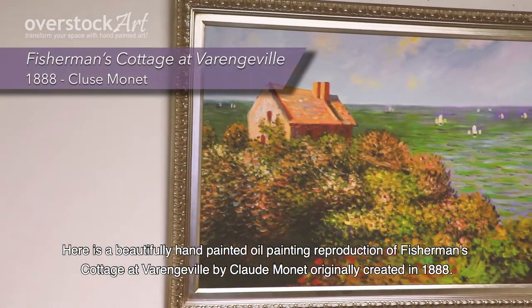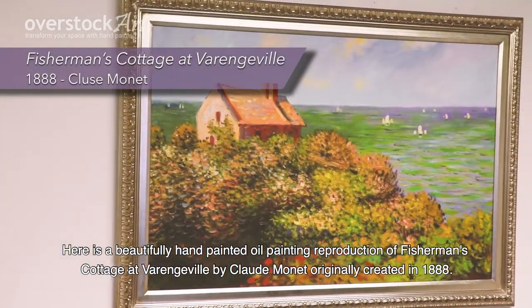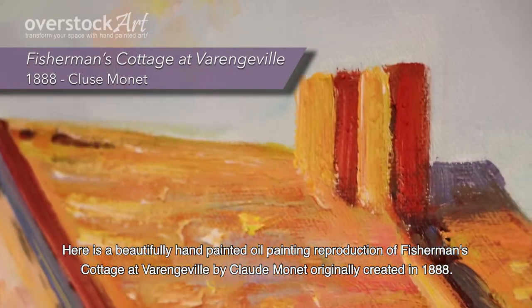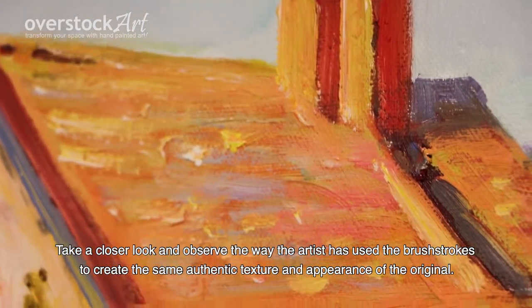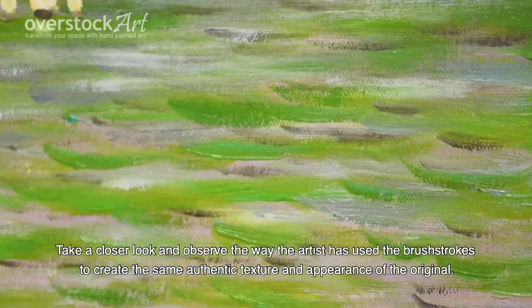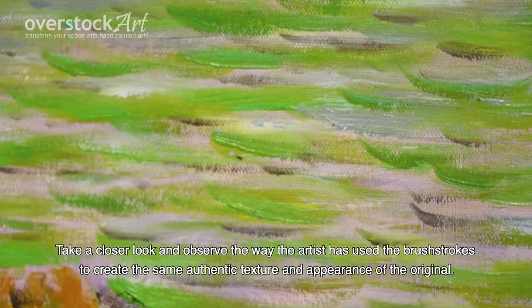Here is a beautifully hand-painted oil painting reproduction of Fisherman's Cottage at Verneville by Claude Monet, originally created in 1888. Take a closer look and observe the way the artist has used the brushstrokes to create the same authentic texture and appearance of the original.